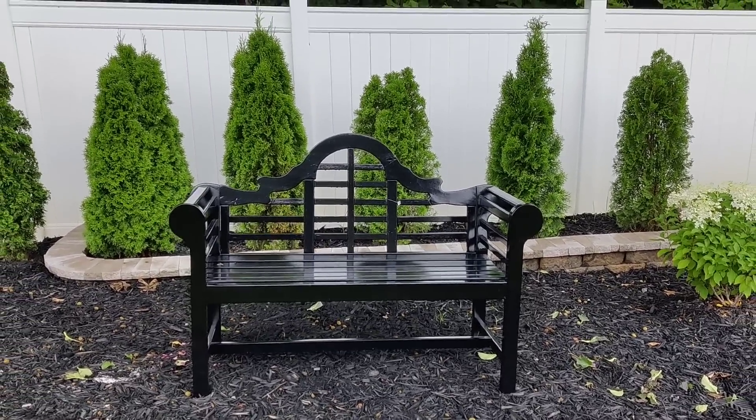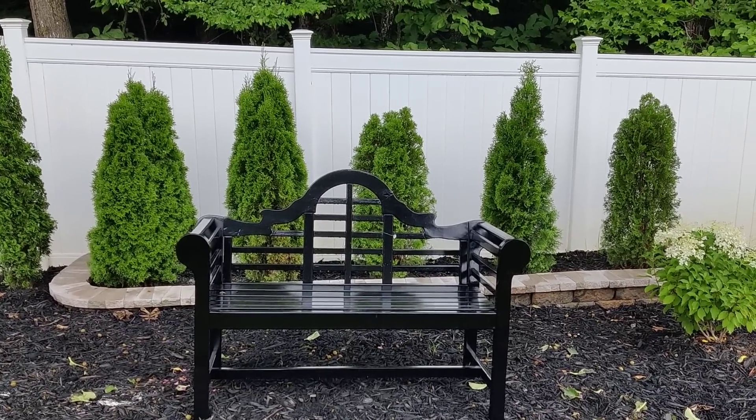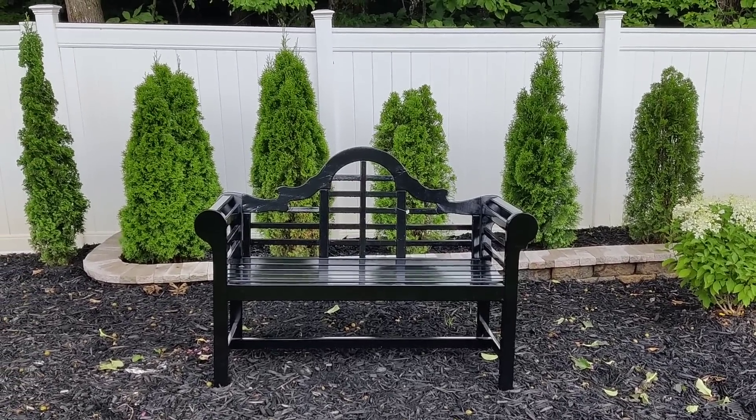I was really debating on getting a white bench for this space. I just felt the white was going to clash too much with my white fence and the vision I have for the space, but I think the black looks perfect. I don't have it placed exactly where I want it yet.